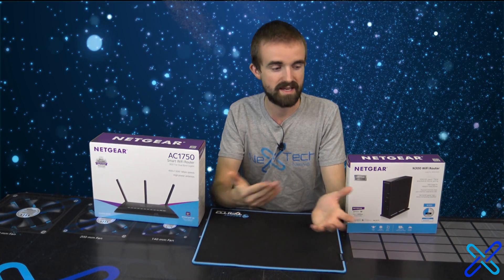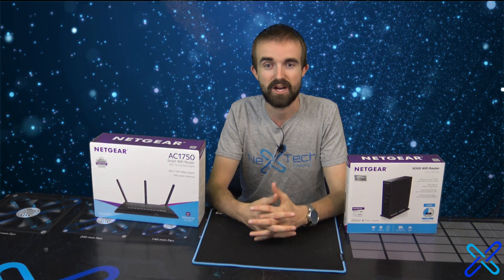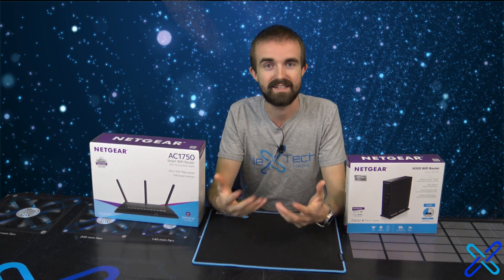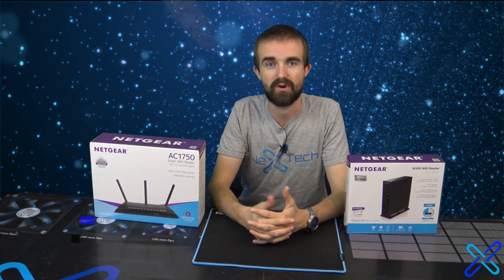I hope you guys learned something about Wireless AC and Wireless N. I hope you like this video as well. This channel is really starting to grow and I'm glad to see where it's going. If you like this video, please click that like button down below, and if you're new to my channel, please subscribe. This is Zach with Nextech News. See ya!